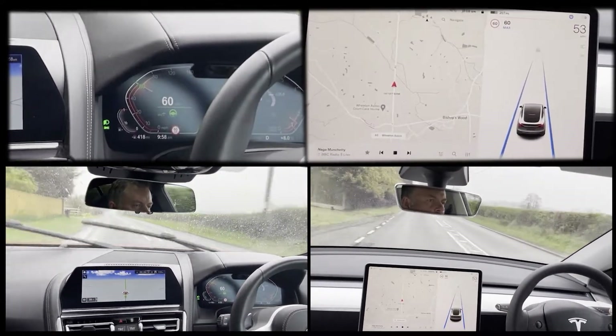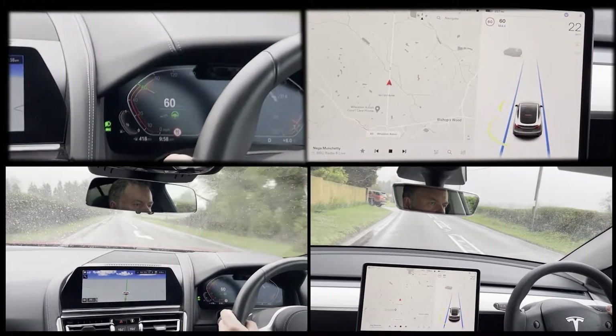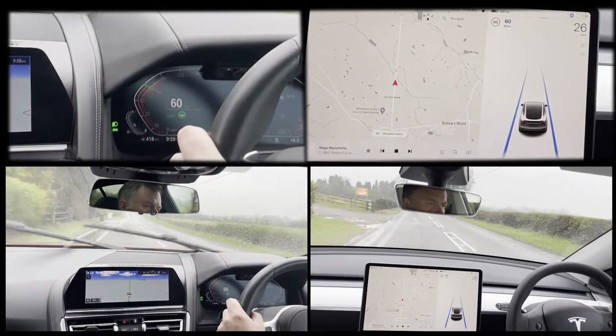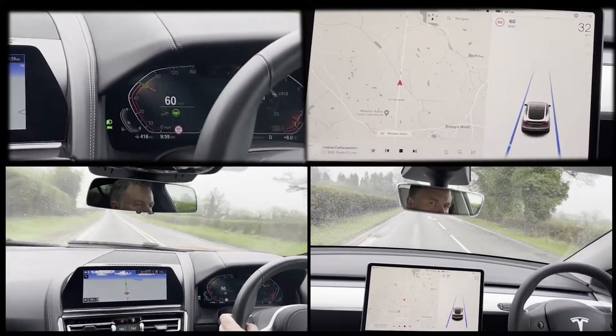In operation, the BMW system shows a highlighted steering wheel and speed icon, with the speed limit shown at the bottom of the dash. The actual speed is shown in the center of the dash. All this information is replicated in the head-up display.